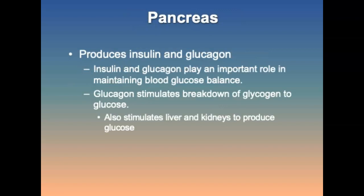The pancreas is an organ with both endocrine and exocrine functions. Within each islet of Langerhans are alpha cells that secrete glucagon, beta cells that secrete insulin, delta cells that produce somatostatin, and F cells that produce pancreatic polypeptides. Insulin and glucagon play an important role in maintaining proper blood glucose balance.